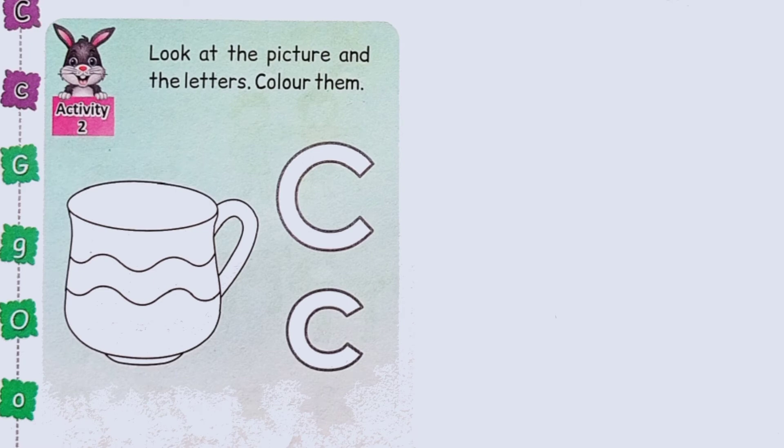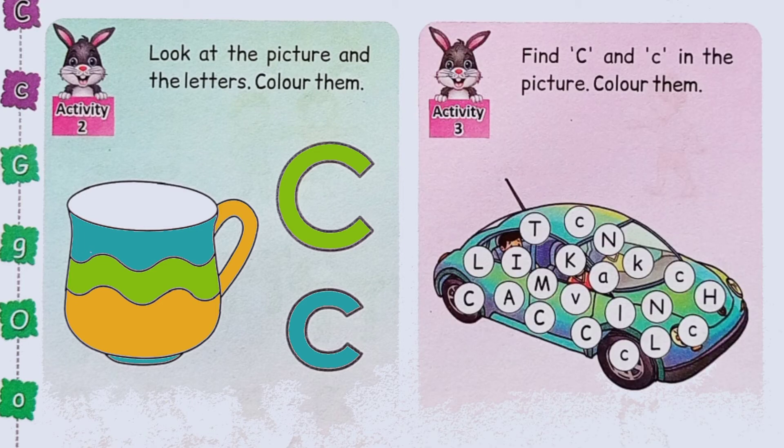Look at the picture and the letters. Color them. This is a cup. This is capital C. This is small c. What is this? Yes, this is a car. And on the car, there are some letters. Find capital C and small c and color them.